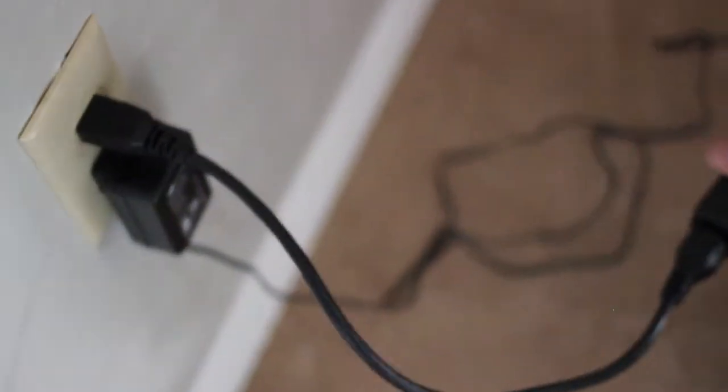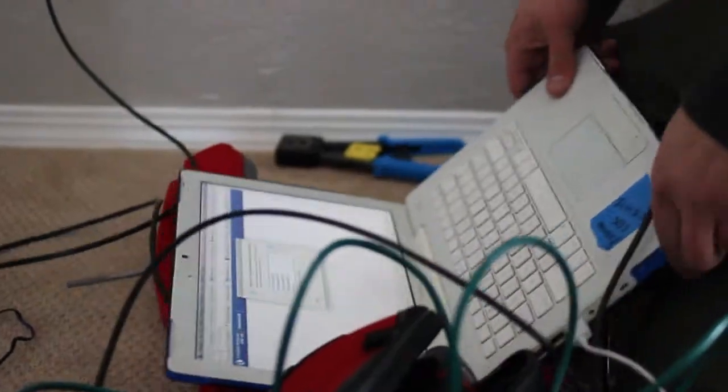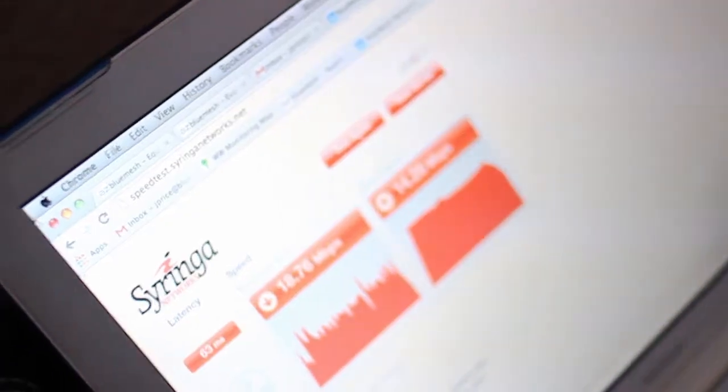The installer then will power up the unit, configure the radio, and perform a speed test. We ensure that all of our connections meet the speed requirements of our plans.